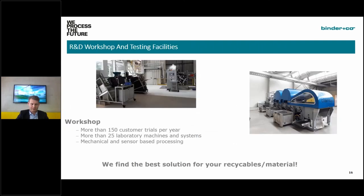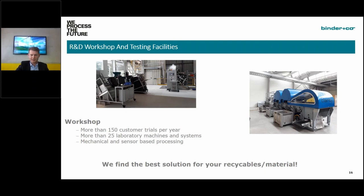On my last slide, I want to mention our R&D workshop and testing facilities. We conduct on average more than 150 customer trials per year, supported by 25 laboratory machines and systems. We can do mechanical processing, thermal processing, and especially sensor-based sorting trials. If you're interested, please get in touch — you can send us your material and we are sure we will find the best solution for your recyclables. Thank you very much for your attention; any questions are welcome.